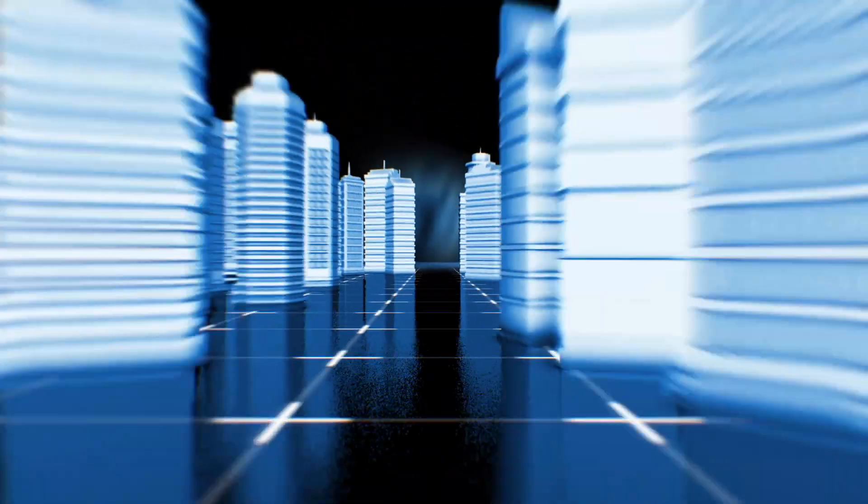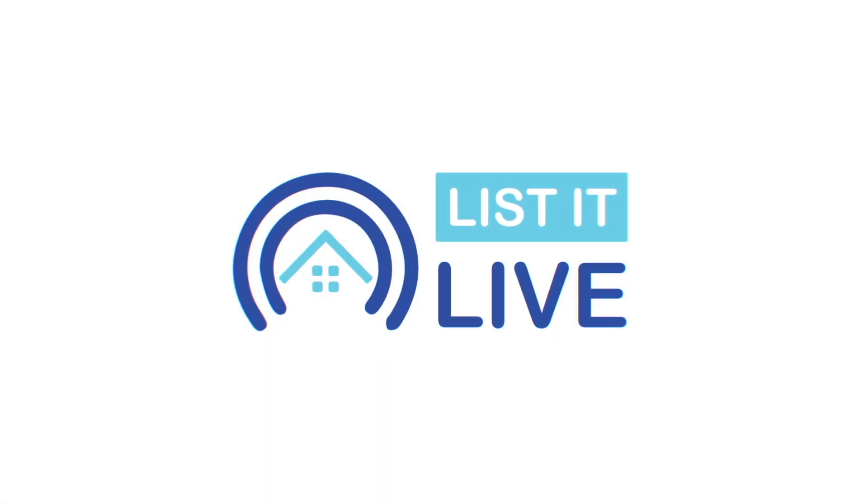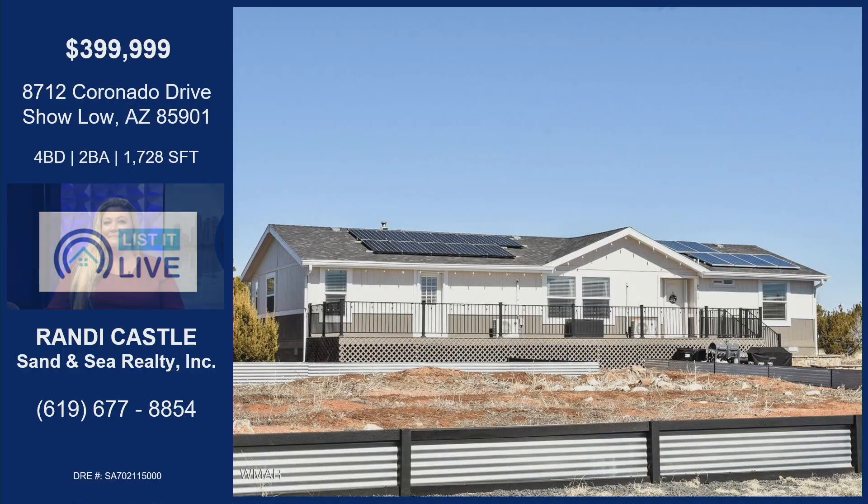Welcome to List It Live, where we give you a guided tour of San Diego's hottest homes for sale. We are back with my friend Randi Castle. Welcome back. Good to see you. Okay, this is a unique property for us — tell us a little bit about it.